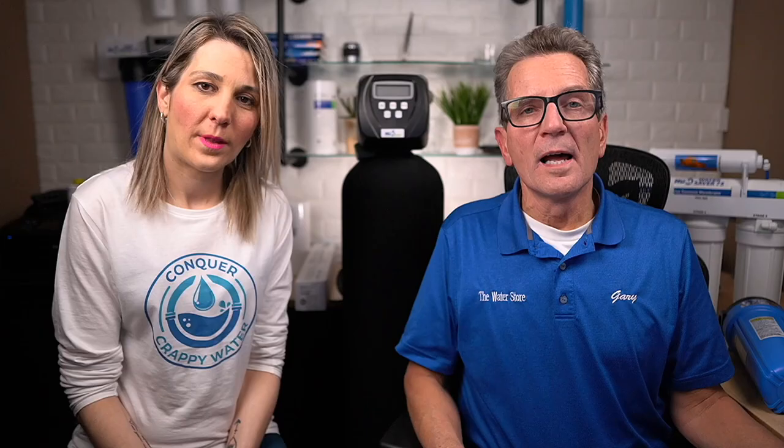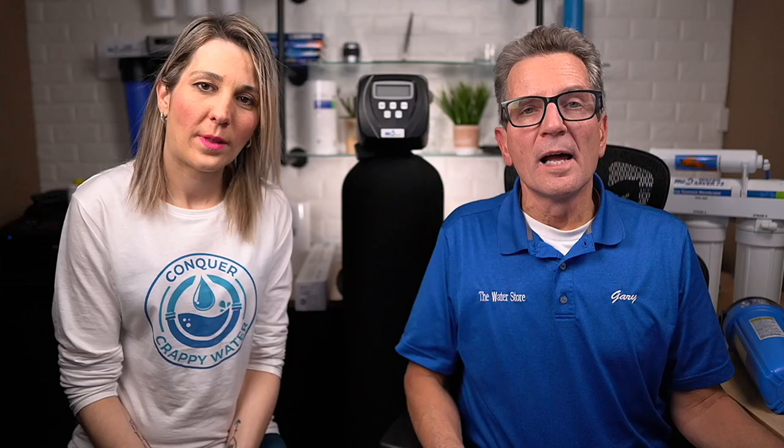I've got a great picture here of what these things look like — very similar to this, just a little bit shorter tank. Eventually the day will come where the media will have to be replaced, but you're talking 12, 15, or even 20 years before that happens. If you're not sure where to get more information, you can go to our websites: waterestore.com in the US, waterestore.ca in Canada. We offer free shipping and discount pricing.